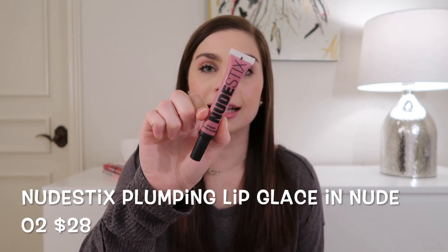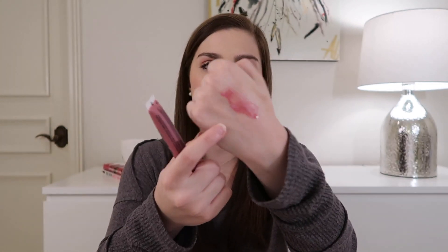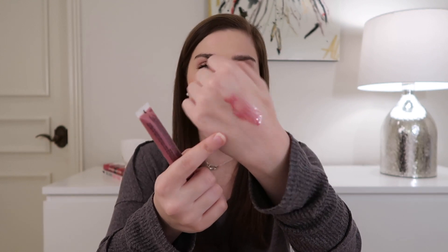Next up is the product that's actually on my lips right now, which really says something. It's the Nudestix Lip Plumping Glaze in the shade Nudé to You, and it retails for $28. Here's a swatch — it's a cool-toned pinkish mocha shade, really pretty. It's definitely going to be more pink than any of the other products I'm talking about, so if you want something a little girlier but still in that fall realm, this is what I'd go for. They do have other shades if pink isn't your thing.